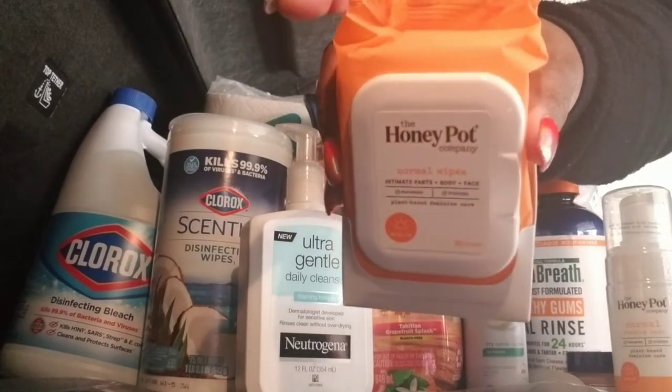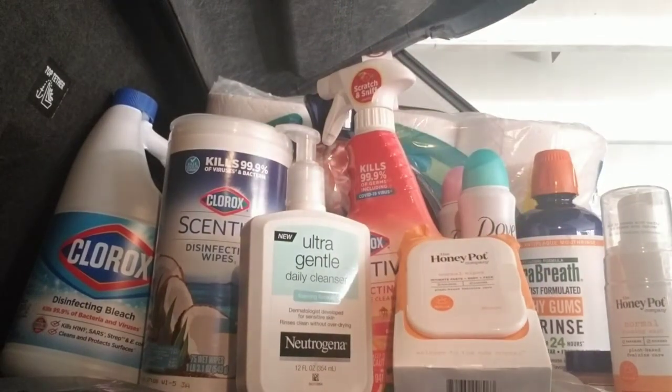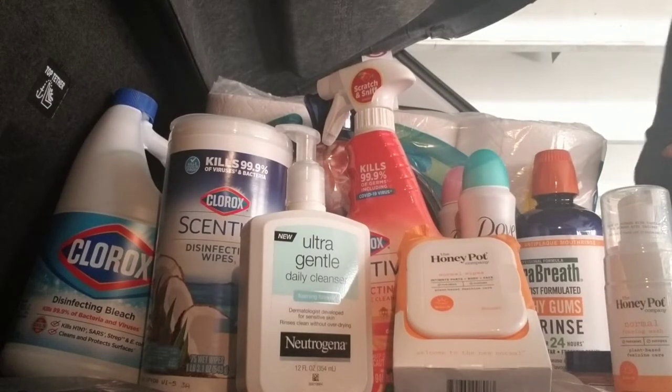Some Honey Pot Wipes. Love these. They have like a nice, fresh, herbal scent to them — not overpowering and not like a fake scent. Love those.